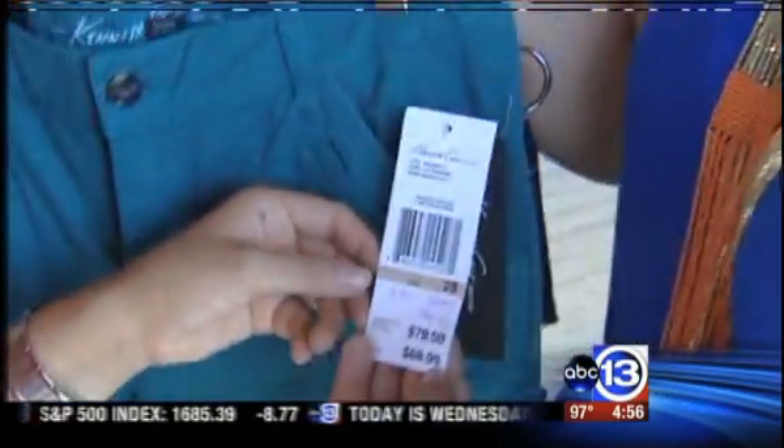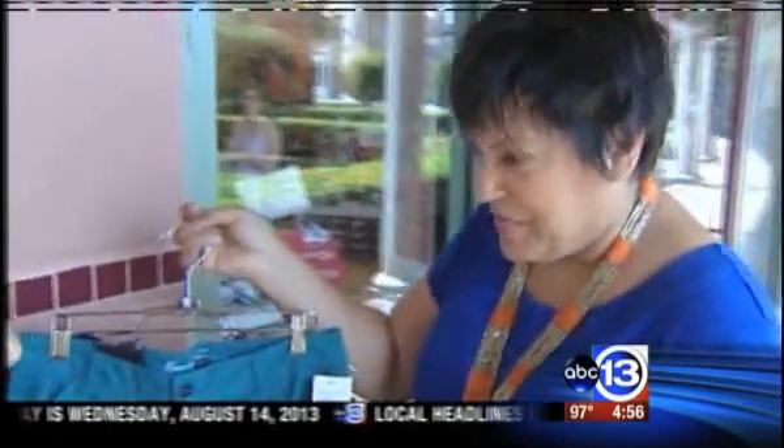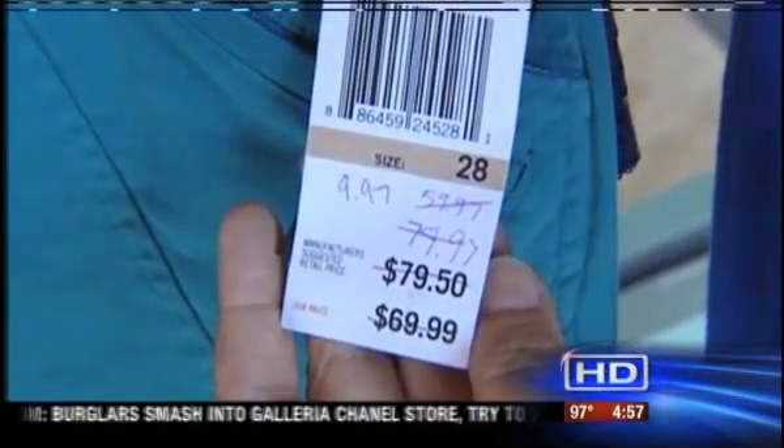These skinny jeans — totally on trend, perfectly in style for this season — started out at $80 and ended up at $9.97. Combining that sale with the coupons is just another way to score big savings.